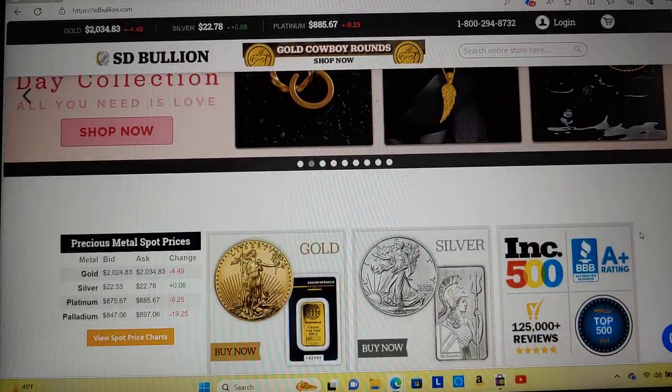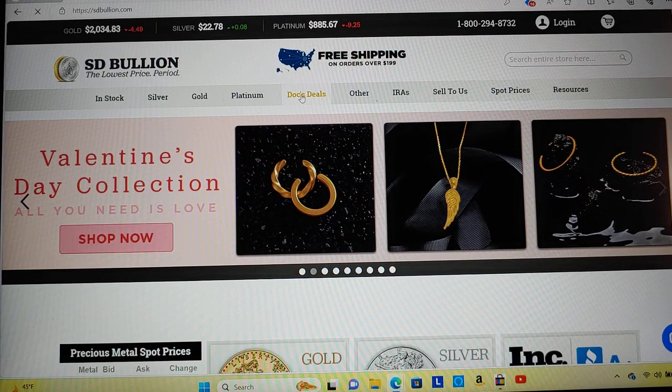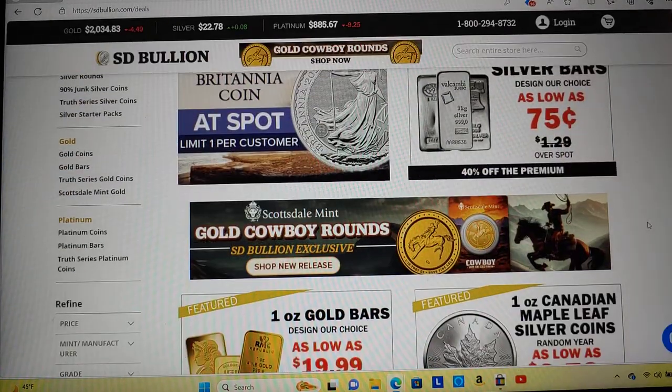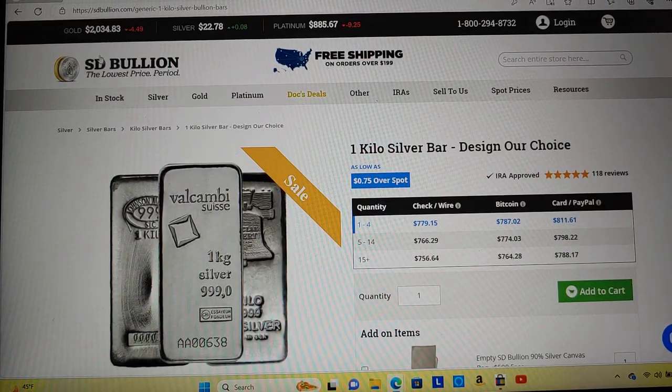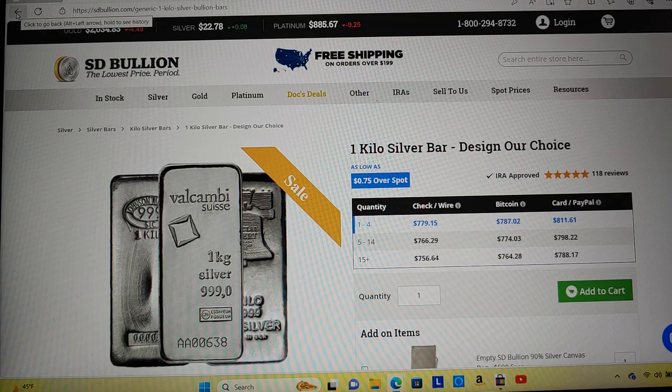Let's check out Doc's deals. A kilo bar — if you want a big old kilo bar, that's cheap. When's the last time you saw kilos under $800? 75 cents over spot — that's a really nice deal. So if you're in the market for a kilo bar, looks like Estibullion is the place to be.